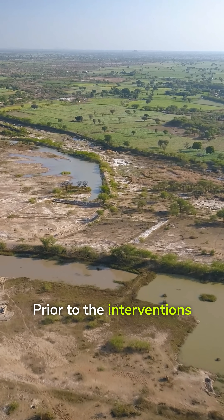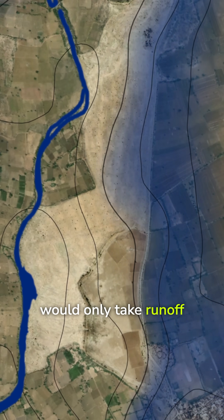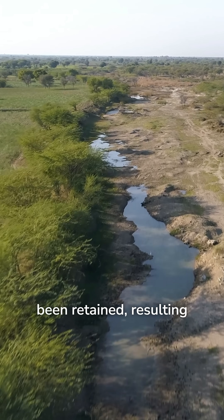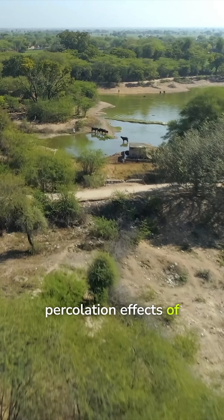Prior to the interventions of the Chalka system, this drainage line would only carry runoff during the monsoon. Now you can see water has been retained, resulting from the infiltration and percolation effects of the Chalka system.